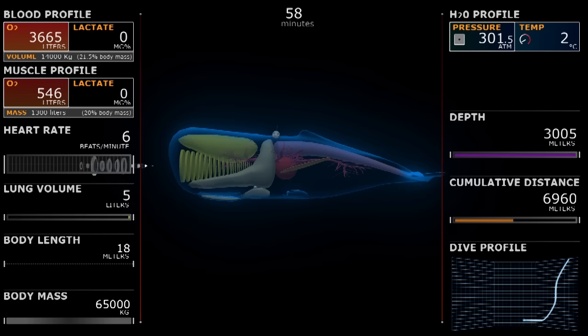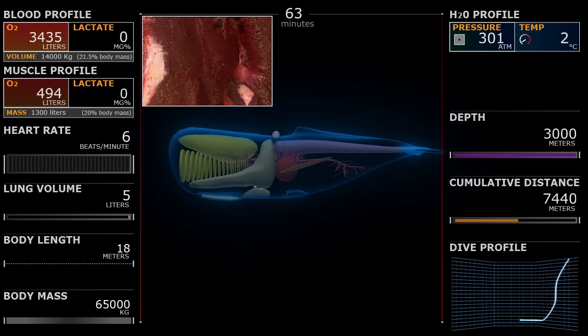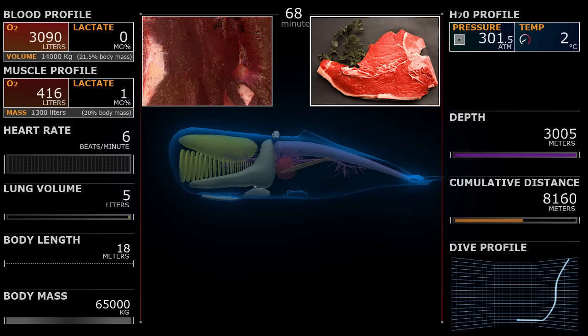The muscle oxygen, also known as myoglobin, will decrease as well, and you'll see this with the change in color. However, marine mammals have an unusually high amount of myoglobin to begin with, which is shown with the deep dark red color in the muscle tissue. Notice how much darker this muscle tissue is than the muscle tissue of land animals like cows that you would maybe find at a store when you buy a steak.